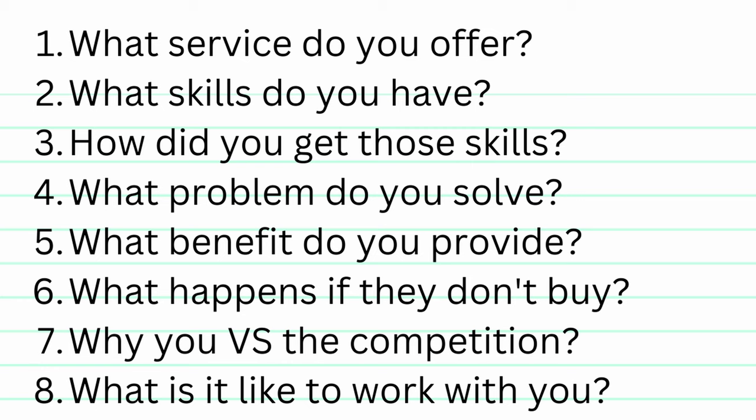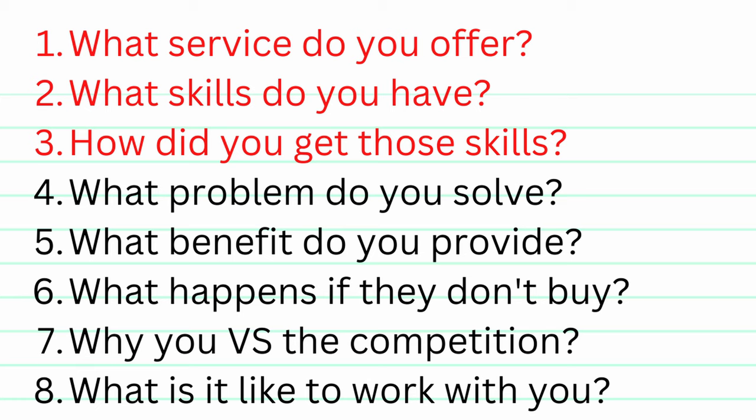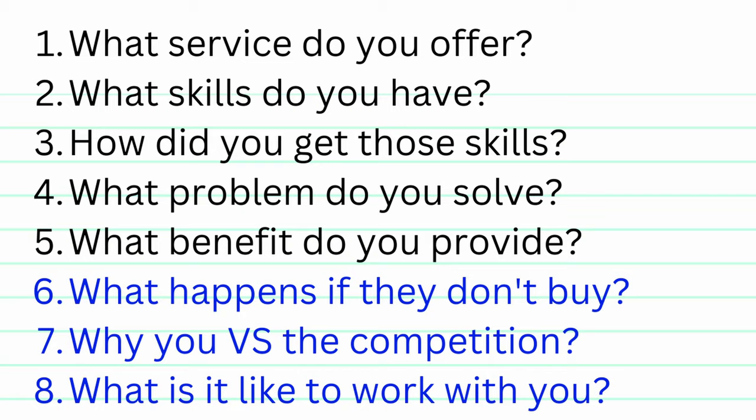Once you've answered all those, you can break these down by what each answer is for. Questions one to three give you the information you need to clearly describe the service you're selling. Numbers four and five give you all the information you need to clearly explain your value proposition. And numbers six to eight give you the information you need to write a compelling argument for why they should buy from you.